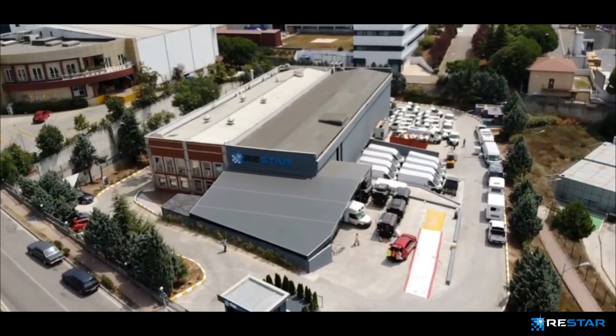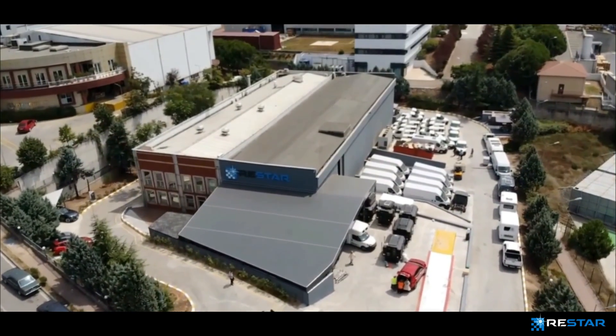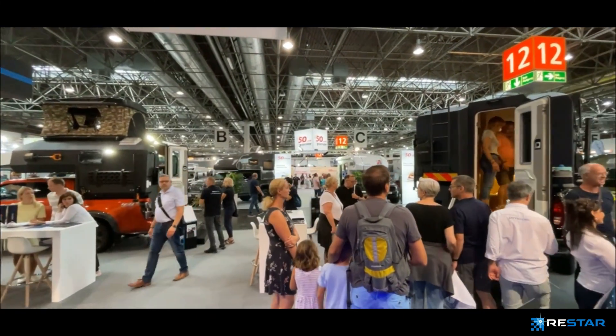With all its technological infrastructure, facilities spread across Europe, and expert staff in the field, ReStar is ready to be your solution partner, to create long-term strategic collaborations and reach common targets.